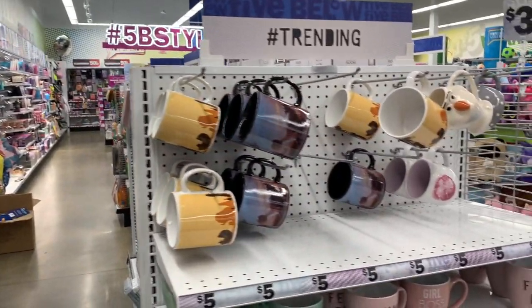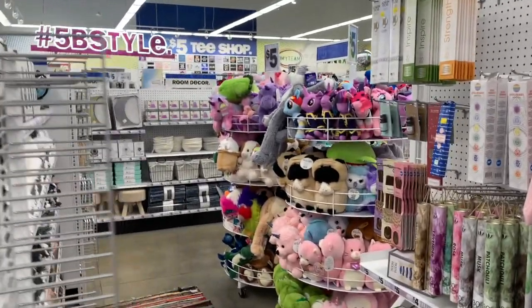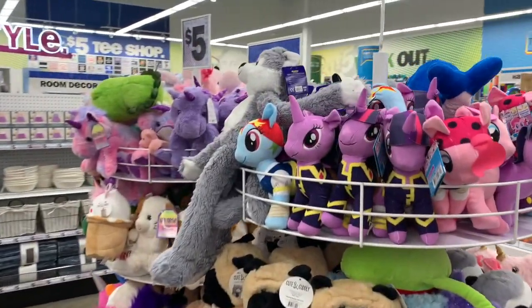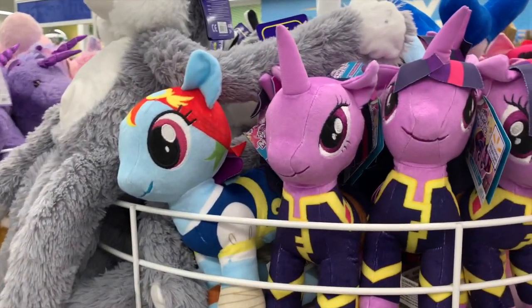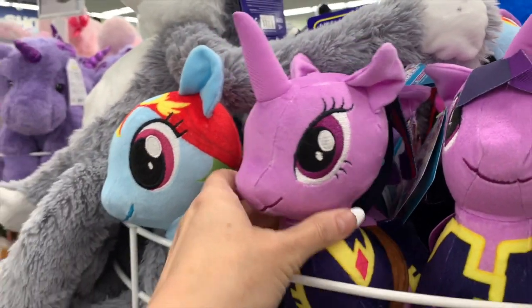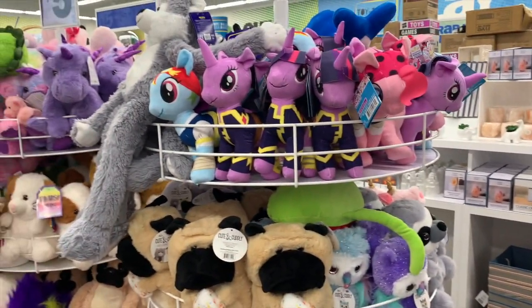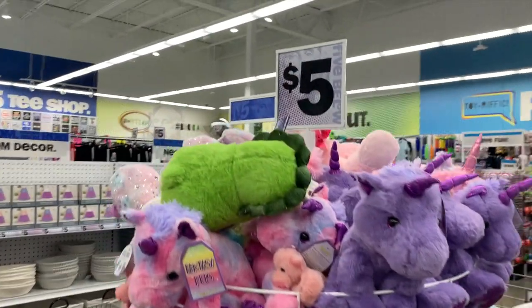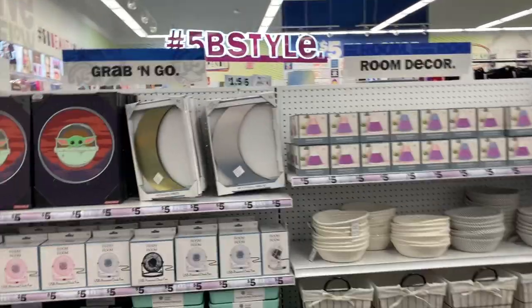What's up YouTube, Mimi here coming at you from my channel Bunny Birdie Gator. I am still here in Five Below — it's been about six months since I've been here. For a while they were closed and I'm just so happy to be here showing you guys the majority of the five-and-under deals. They have a few things that are more than five dollars, but for the most part everything is five dollars and under.